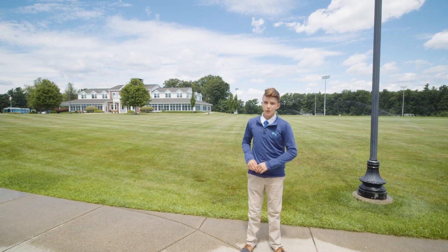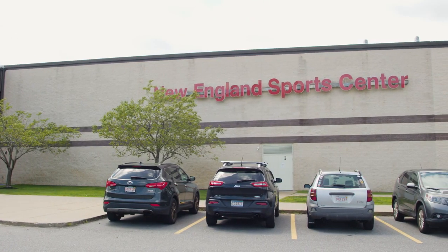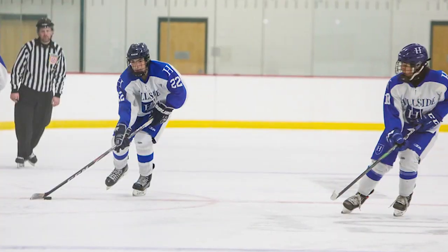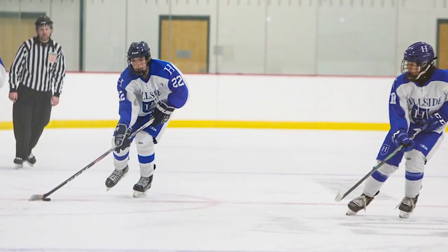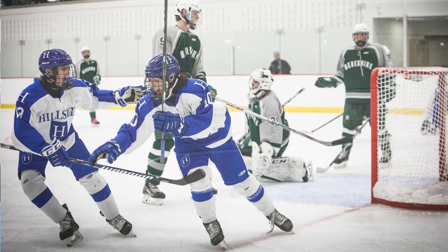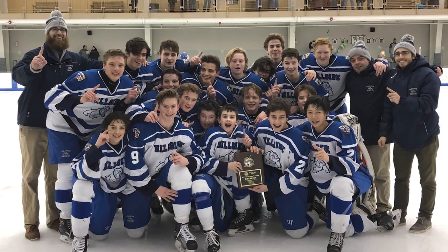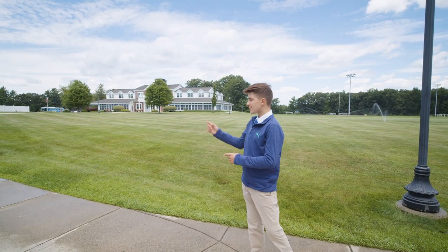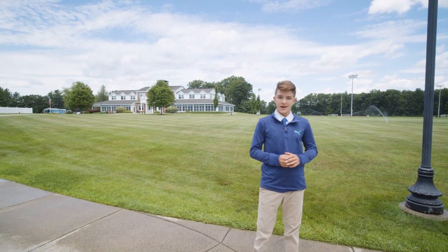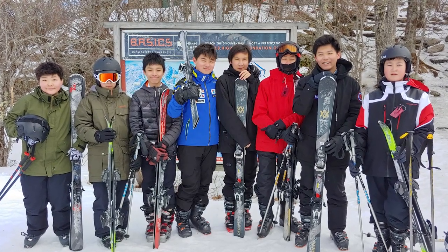About one mile that way, right over the trees, is the New England Sports Center, where we go to play hockey — we even have our own locker room. We are most renowned for our ice hockey program, which competes against the Independent School League and the Founders League. There is no other program like it, and two years in a row we have won the Belmont Hill Tournament. And five miles that way is Ward Mountain, where we ski four times a week. The fifth day we go to Wachusett, which is about 30 minutes away.